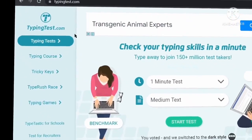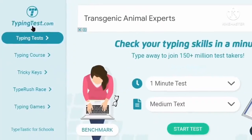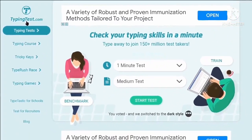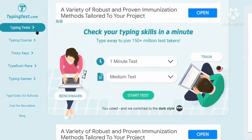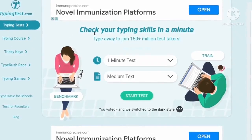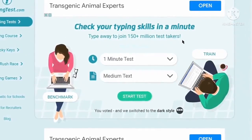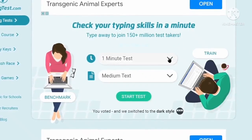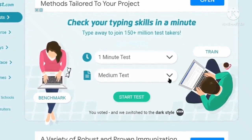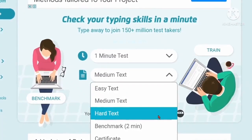First of all, I want you to come over to typingtest.com, where you can take a 1-minute typing test and check your typing speed. Click on typing test and you will be taken to a page where you can check your typing skills in a minute and join 150 million plus test takers. Here you can choose the test timing from 1 minute to 10 minutes, and select the level from easy to advanced text level.